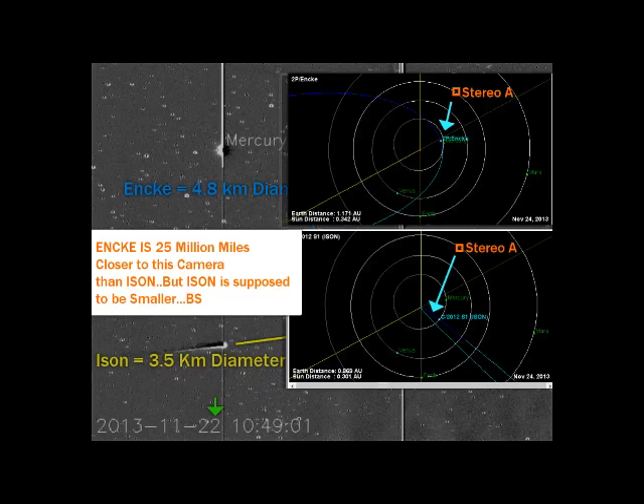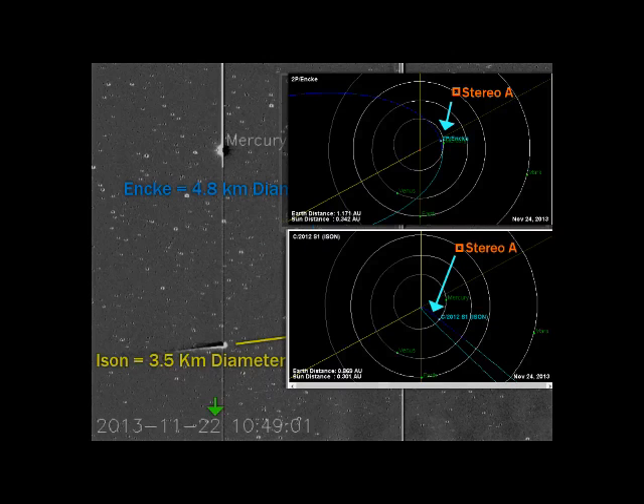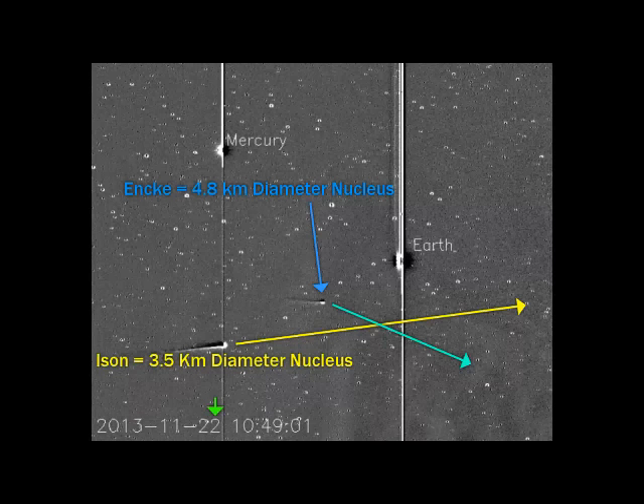You can pause this or rewind it and look at a certain section and pause it if I went too fast on any of this. It's important to understand what I'm trying to show here. These go up to the 22nd. Enki is given — they've known that. Ison is smaller, but 25 million miles further away from this camera.